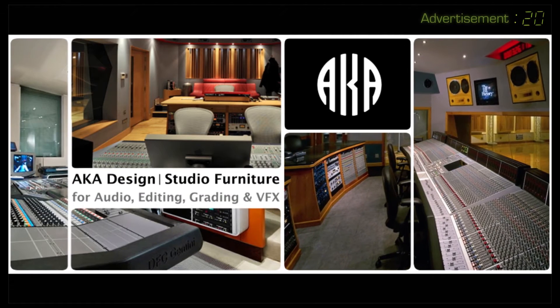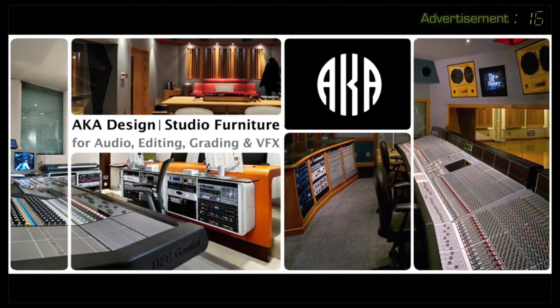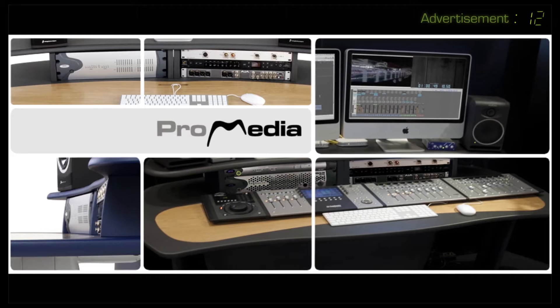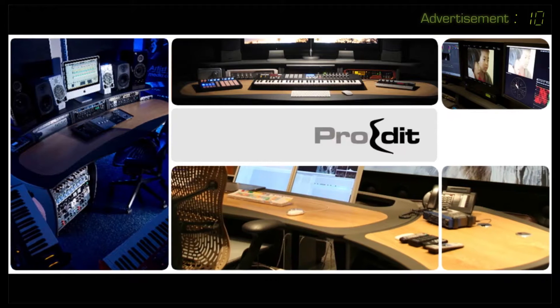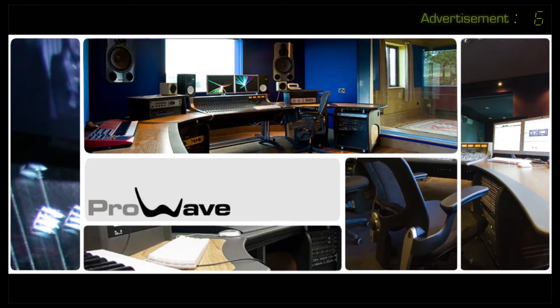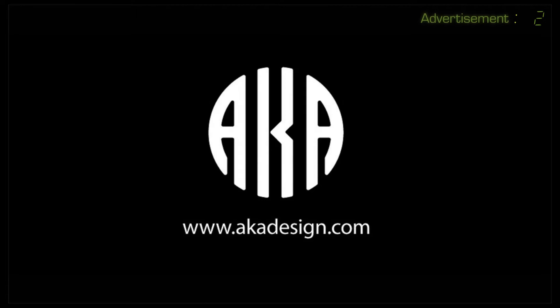For the last 20 years, AKA has been designing and manufacturing some of the most prestigious recording studios in the world. AKA Design introduces the ProMedia, ProEdit and ProWave systems, which are affordable self-assembly desks for mixing, composing, editing and recording. Make your studio as creative as you. Visit akadesign.com.